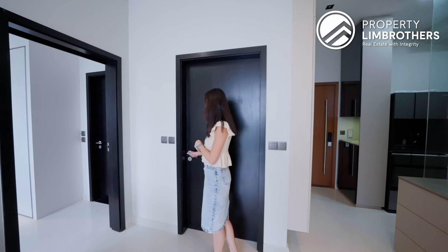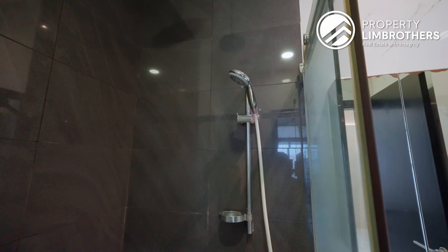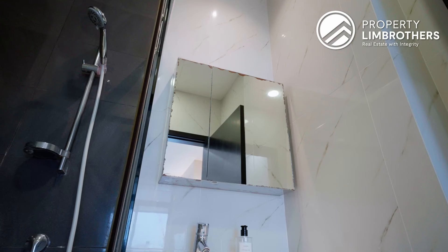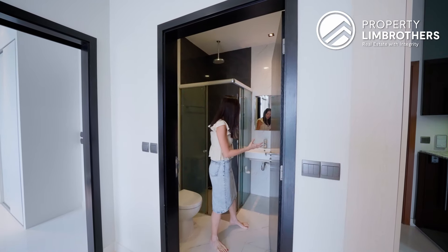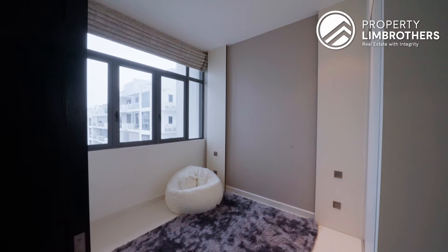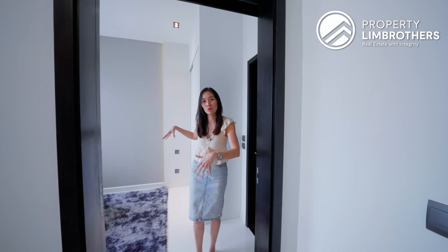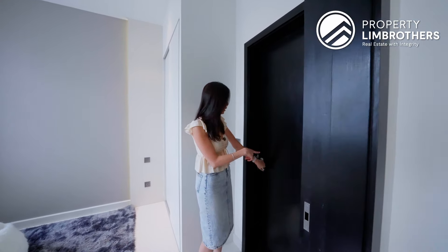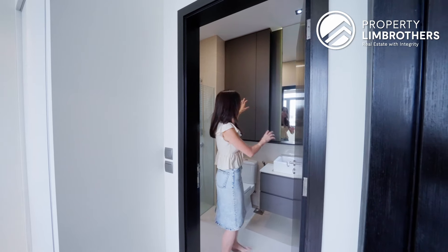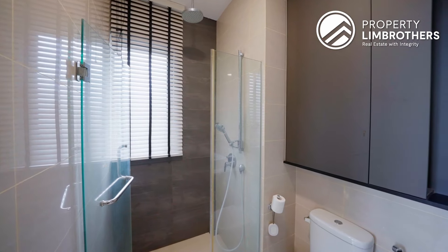Before we bring you to the master bedroom, let's touch on the common bath as well. Coming in here, you've got your standard sanitary fittings. We do have a standing shower here and also a rain shower above. On this side you have your standard sink and a mirror that comes with cabinetry. You can add more cabinetry space above if you want to renovate. Right beside the common bath is the master bedroom. The ensuite bath is pretty similar to the common bath, but it comes with a lot more carpentry done up. The shower area is a little more spacious compared to the common bath.